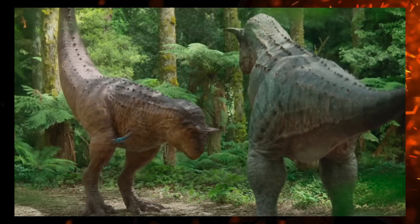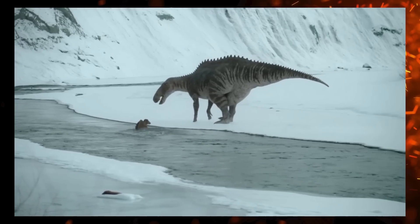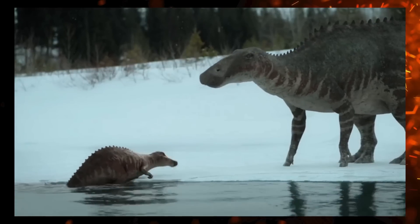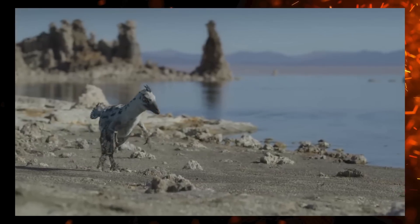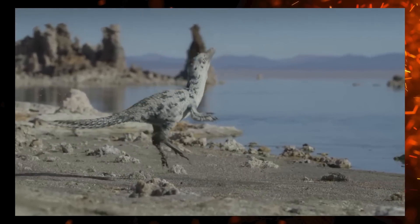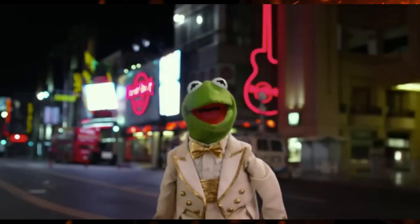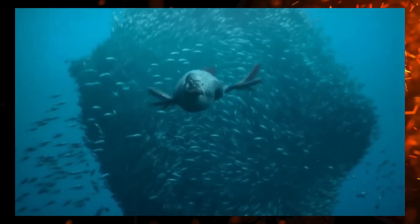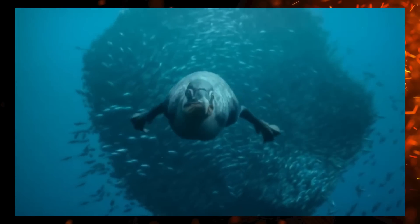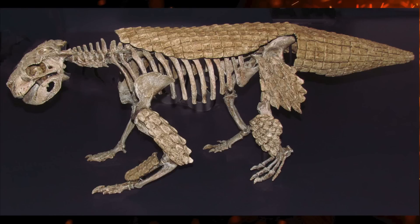Prehistoric Planet 2 is the sequel to probably the most highly acclaimed paleo documentary from recent years, which, after weighing the evidence, I decided deserved an A-. Though many fell in love with it, I had a few reservations with both the science and the format. Still a very good series overall. Only a year after the original's release in 2022 came another look into life on Earth at the end of the Cretaceous. So, how did the second go-around do? Did the science improve to be even better, or is the sequel truly never as good? Well guys, let's dig this up.